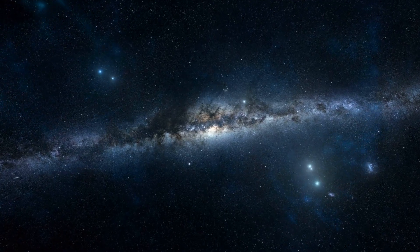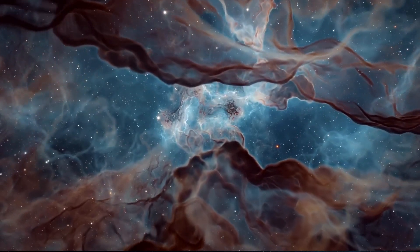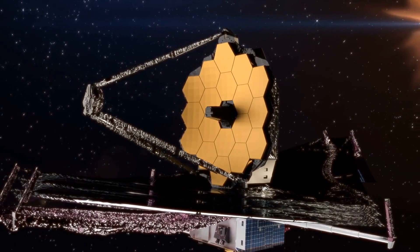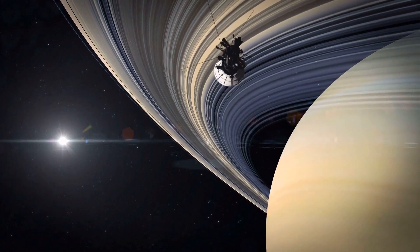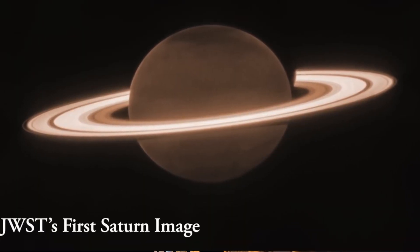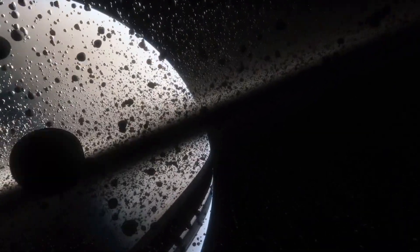Hello everyone, and welcome back to Universal Narratives, a channel dedicated to unraveling the mysteries of the cosmos. The James Webb Space Telescope, in the realm of astronomy, has recently provided us with a breathtaking image of Saturn, the renowned ringed planet of our solar system. This image surpasses our wildest expectations, showcasing the beauty of Saturn's rings in a whole new perspective.